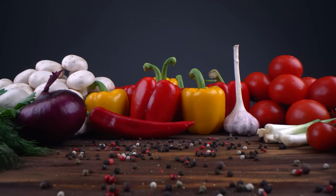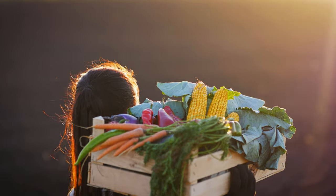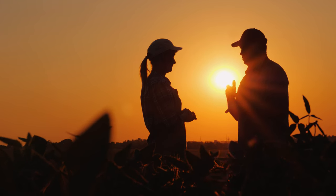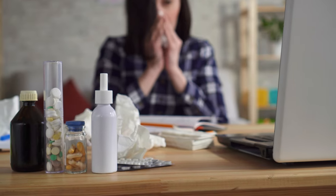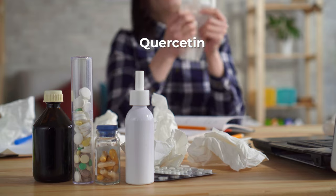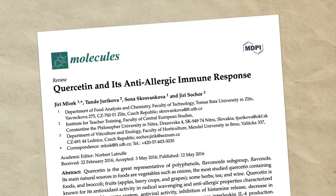Flavonoids are phenolic compounds present in vegetables, fruits, and infusions that protect plants from aggression such as bacteria, viruses, and UV radiation. They have a lot of benefits for our health, like helping to control allergies. Quercetin has an anti-inflammatory effect and reduces the release of histamine by mast cells and basophils, the cells responsible for allergic disease. Quercetin is found in apples, onions, and green tea, but for a faster effect in an acute situation, it is better to take it in capsules between 1 and 1.5 grams in the first weeks.